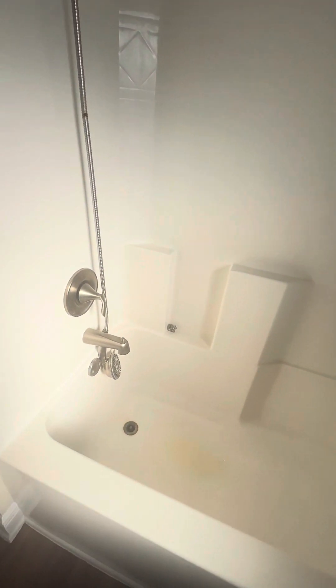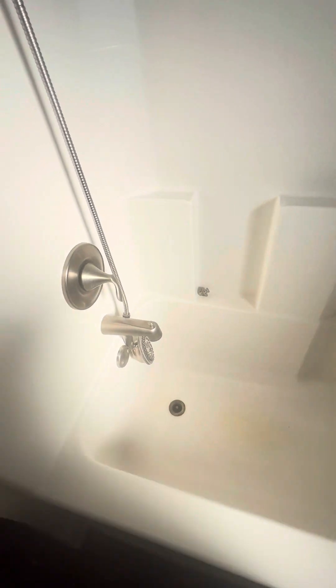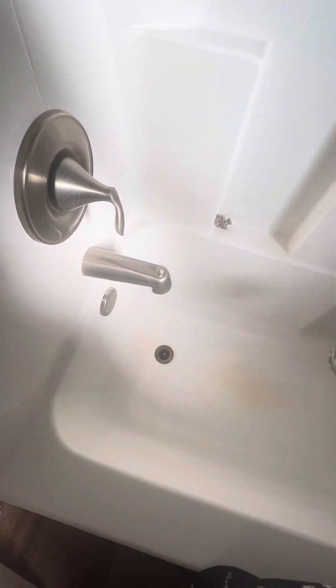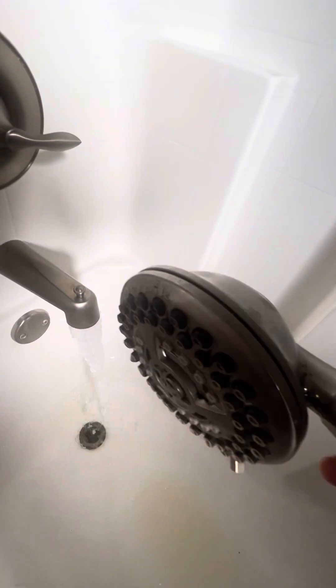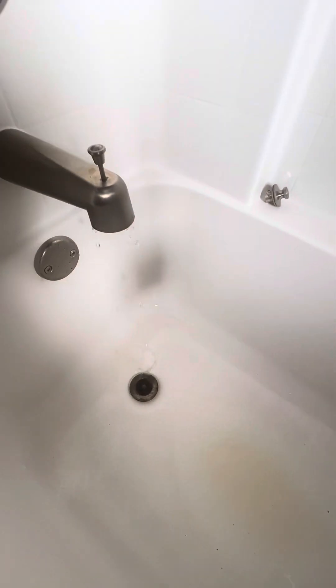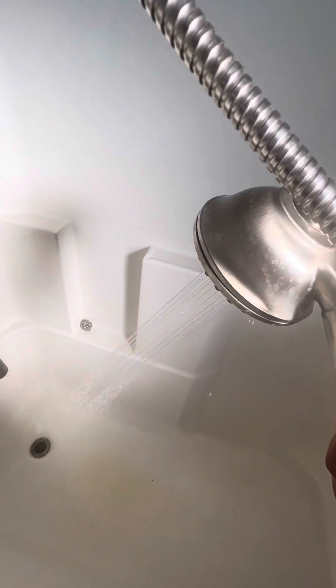This bathroom is all completely done. As far as the shower diverter, I did make an additional video about it — I'll have to send it to you. It wasn't working at all but now it's working for the most part. I wanted to show you that.